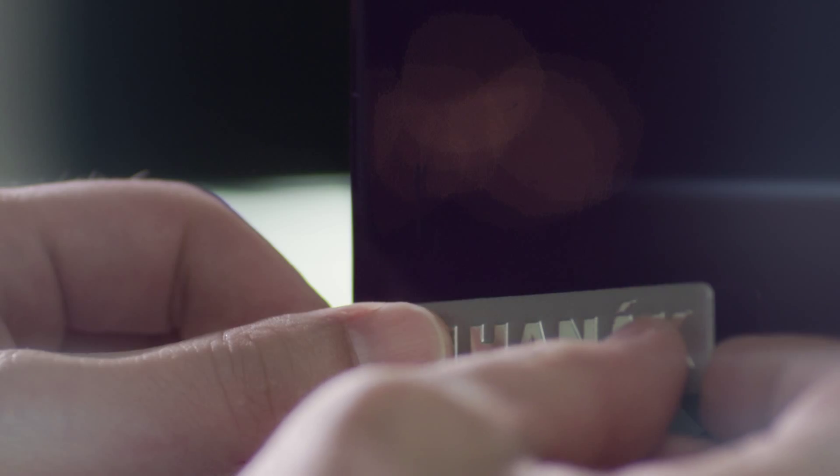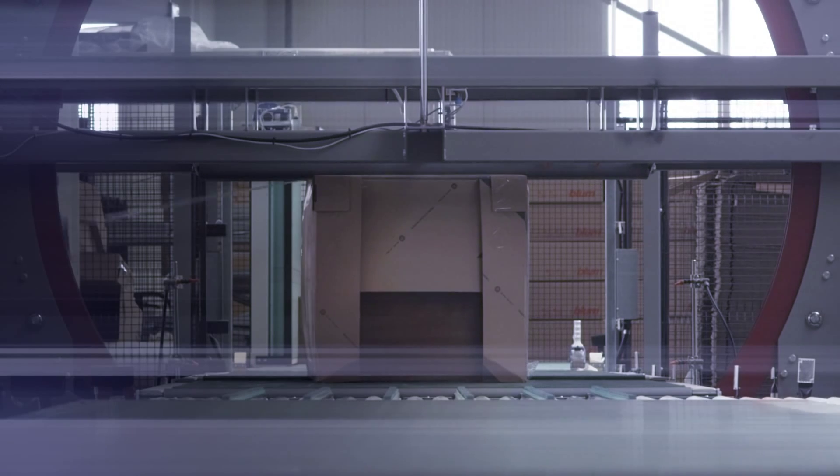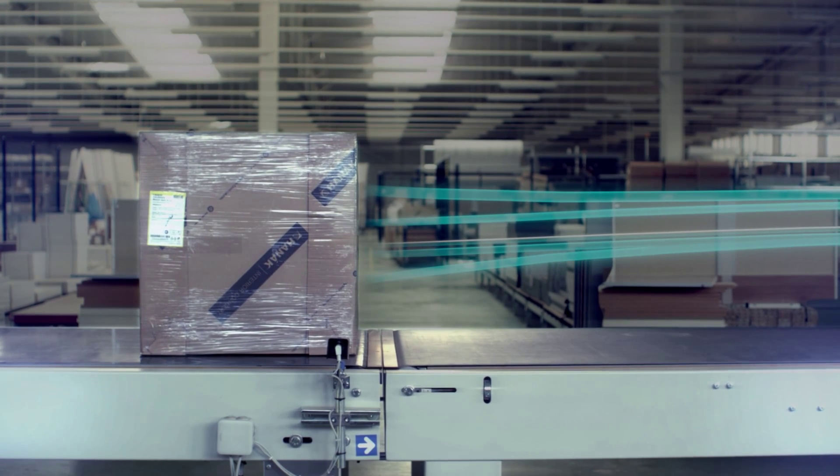It's long been known that the whole is more than simply a sum of its parts. But this applies to production only if all the parts have one common characteristic: the highest quality.